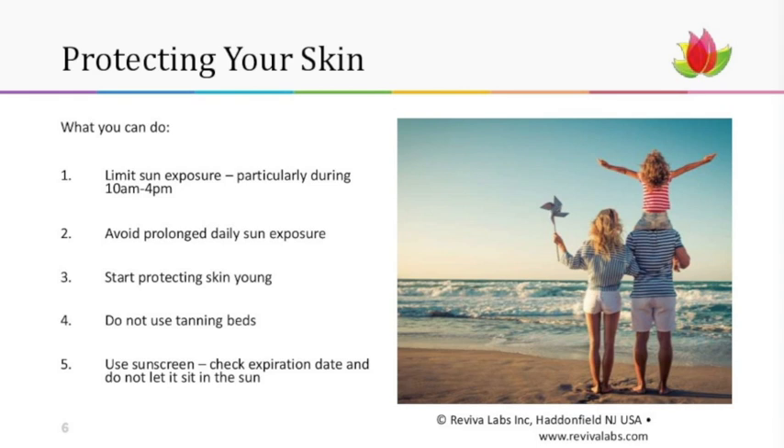If you have to be out between 10 and 4, try to limit that time. If you work outdoors, make sure you're protecting yourself with clothing and sunscreen — if you're outside all day, you need to cover up completely with protective clothing. You also need to start protecting your skin young — really young. Protective clothing for babies under six months old, and you can apply sunscreens to children as well. Sunscreen is one of the most misused skincare products on the planet.